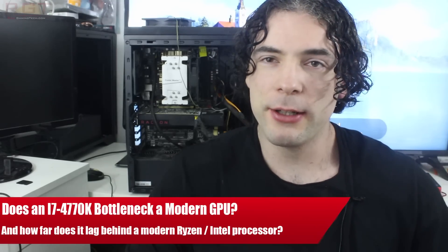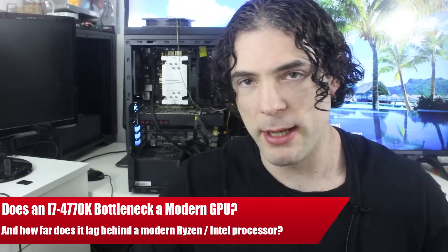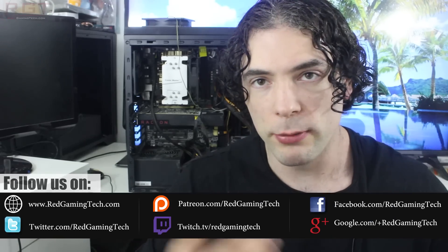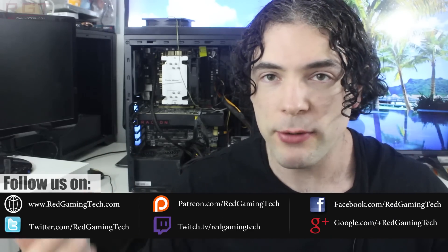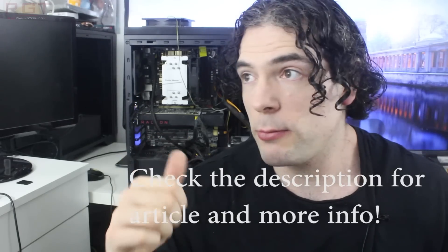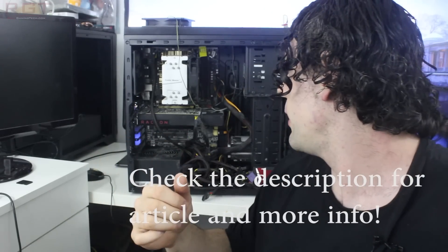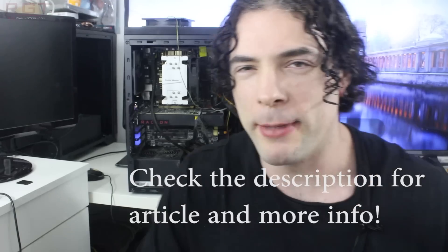Ladies and gentlemen, my name is Paul, and in this video we're going to be doing something a little bit different. We're going to be experimenting with an i7 4770K and finding out just how well it holds up against modern day processors, like for example the 1700X. We're going to be utilizing a GTX 1080 here as a point of comparison. So, why is it that we're testing with a 4770K and why does it look so terrible in terms of cable management?